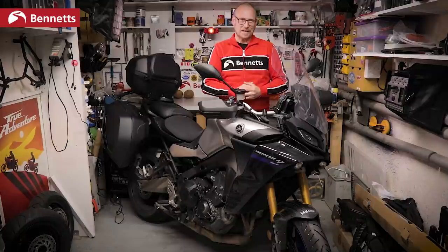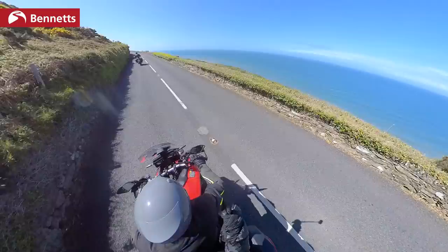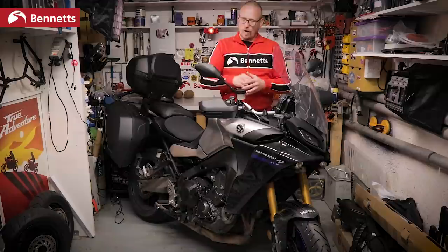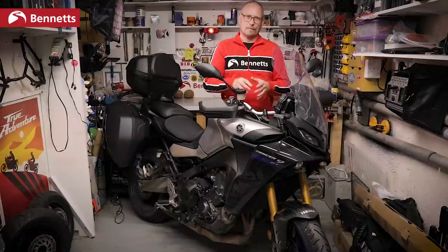Welcome to Bike Social. I'm John and this is the 2021 Yamaha Tracer 9 GT. I've just got back from a 450-mile tour covering every type of road England and Wales has to offer, and as you'd expect in early May, there was plenty of wet weather testing. Stick around to find out all about the comfort, performance, economy and more. With its increased displacement there's no doubt the new Tracer wants to be a capable tourer.